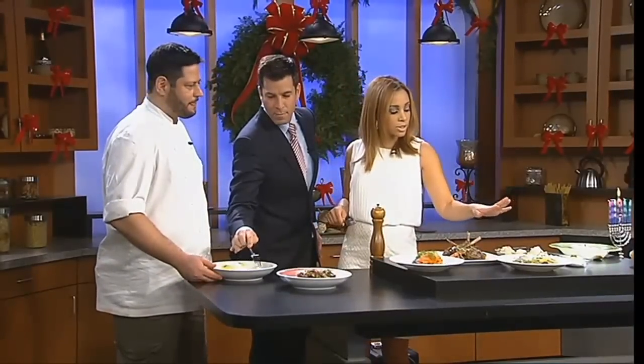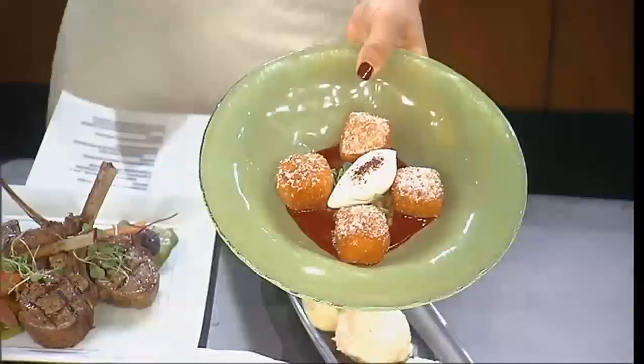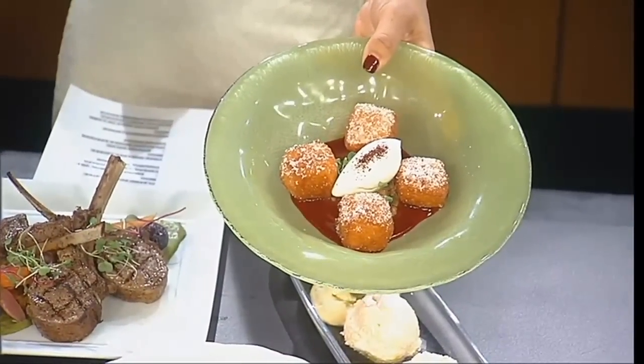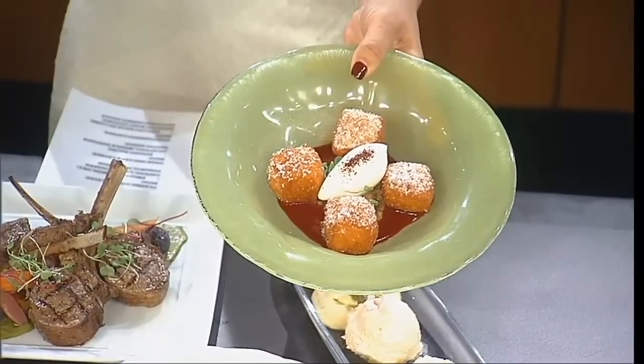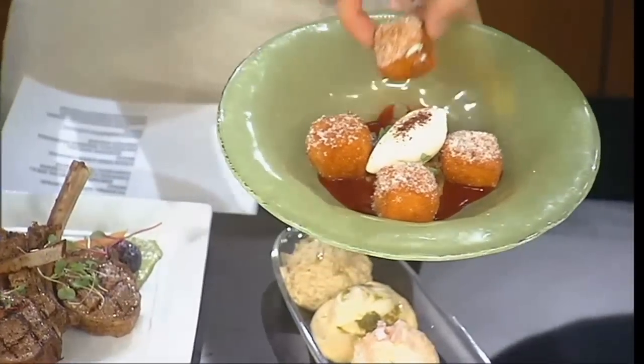And then here we have some other stuff. These are the classic Hanukkah donuts — they look kind of crazy. These are the classic Hanukkah donuts with cardamom ice cream and a berry coulis. That is just so fabulous.